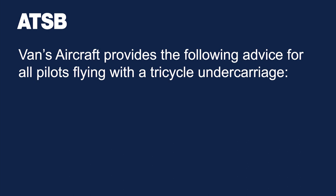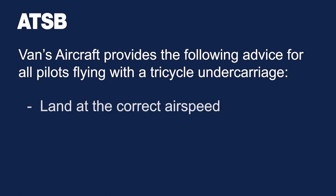Vans aircraft provides the following advice for all pilots flying its aircraft with a tricycle undercarriage. Landing too fast can result in the aircraft ballooning and a bounced landing. Allowing the bounce to continue can result in a high impact load on the nose landing gear. Trying to salvage a landing can result in a high rate of descent and a bounced landing. When the landing is in doubt, go around.